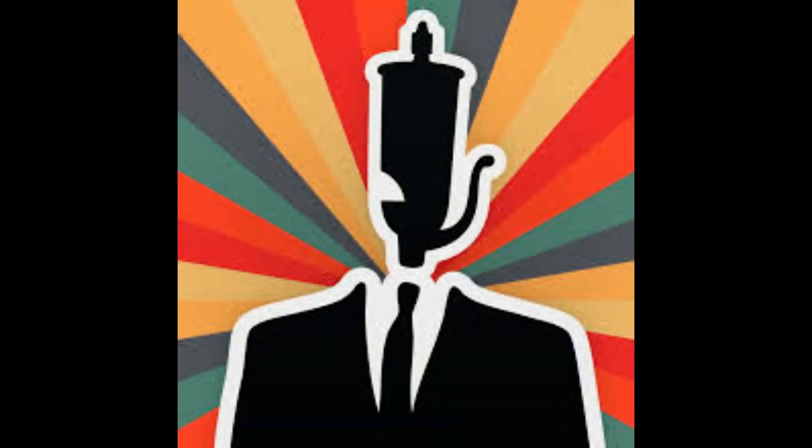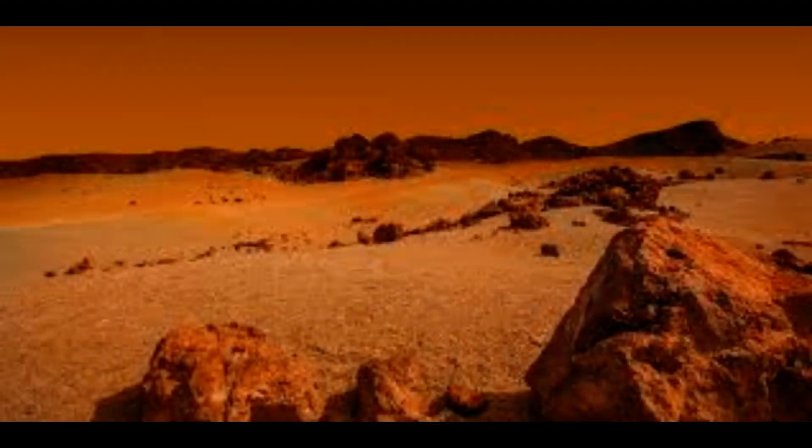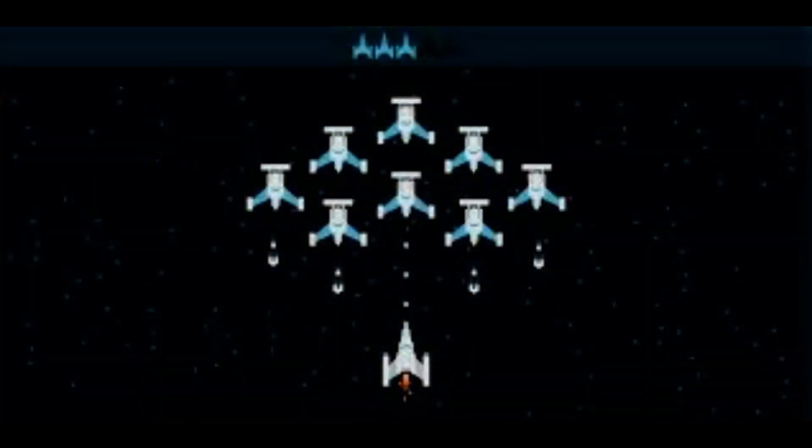Now researchers from Washington State University (WSU) have found a way to 3D print tools and rocket parts using dust on Mars's surface, a new study has found. Analysis of dirt granules brought back by China's Chang'e 5 spacecraft found that regolith on the Moon contains compounds that convert carbon dioxide into oxygen.